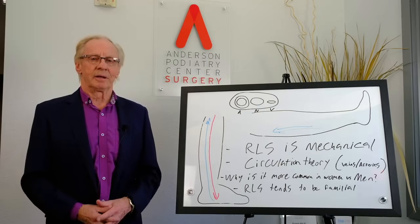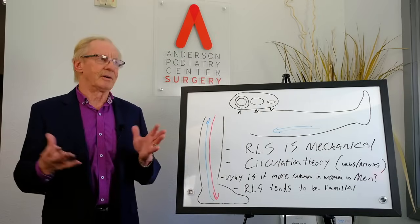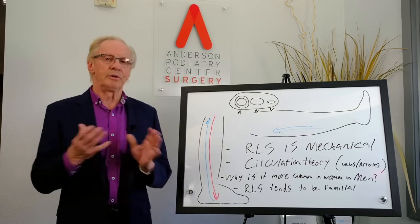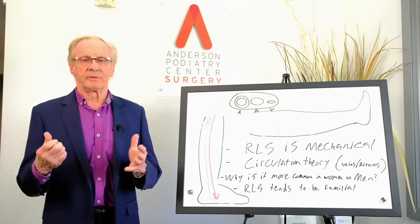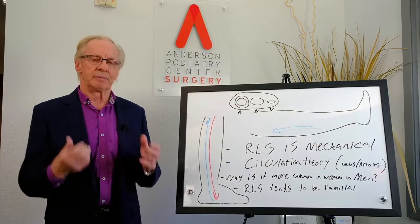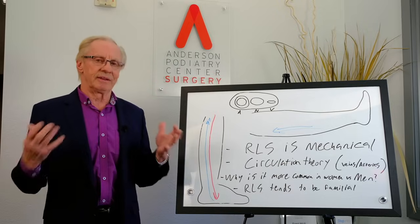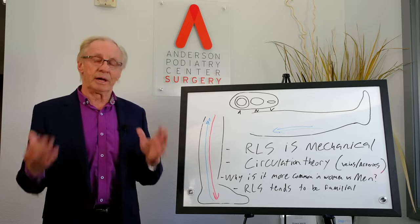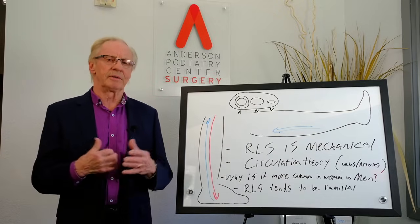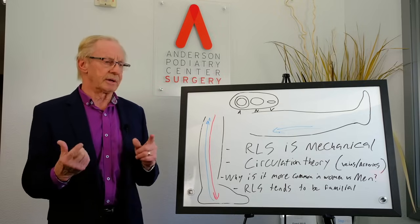Hey guys, this is Dr. Andersen and I'm excited to present what I would like to call the master class on your restless legs and why we believe we're able to reverse most people's restless leg symptoms by surgically opening up tunnels that become tight in the lower extremity. I want to condense everything together because I get asked a lot of questions about how that can be. We've been doing this now for around 10 years.